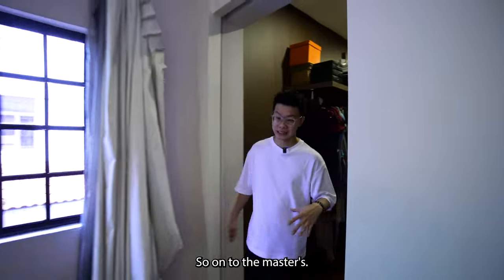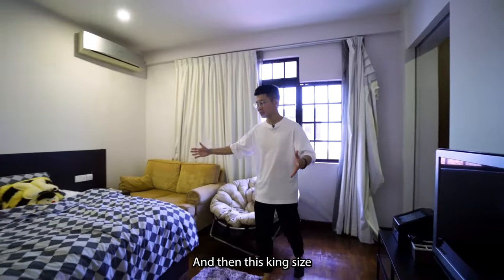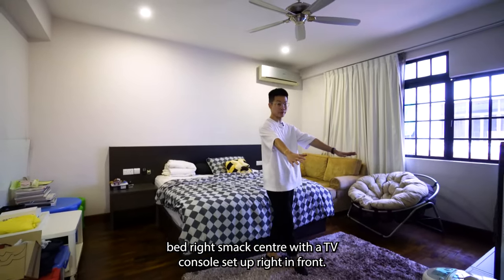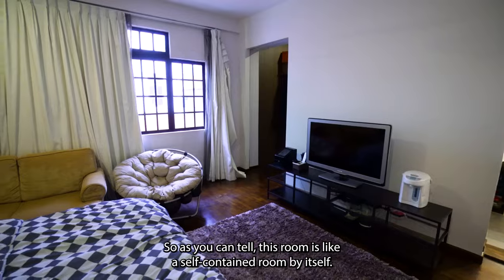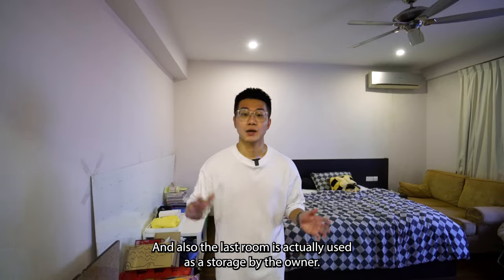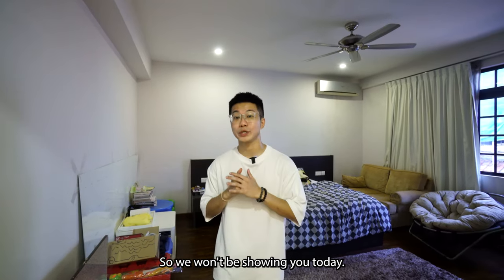On to the master bedroom, we have windows, a king-size bed smack in the centre with a TV console set up in front, and couches to boost the room's aesthetics. This room is truly self-contained. The last room is used as storage by the owner, so we won't be showing it today.